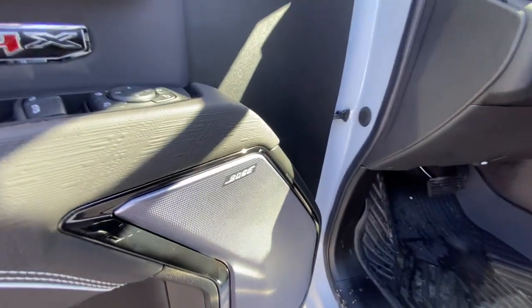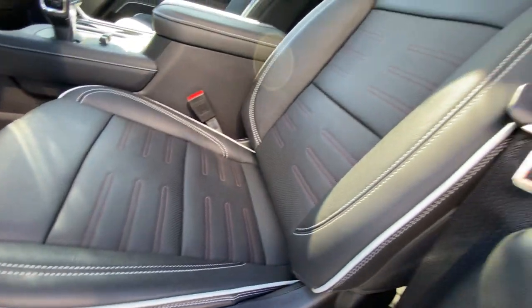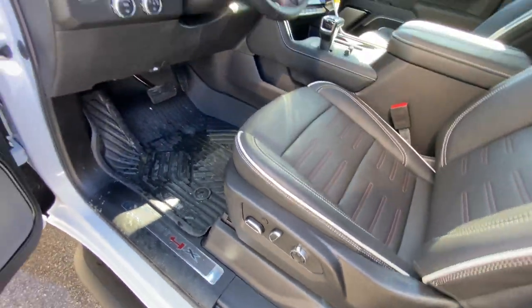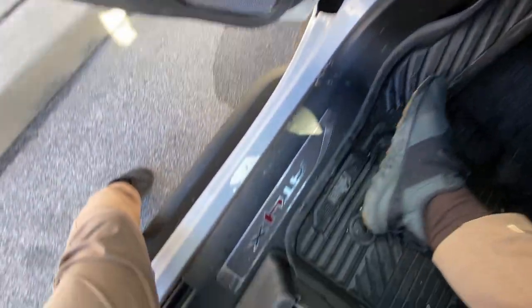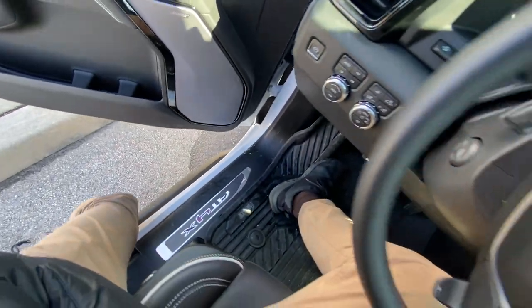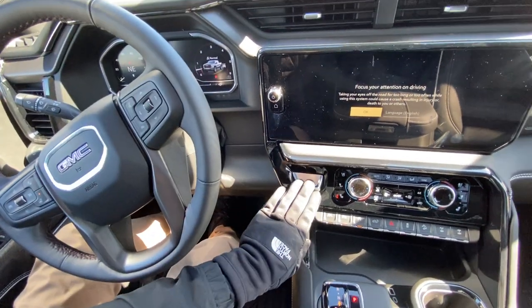Bose premium sound system, 10-way driver adjustable seats, and these do massage you. This little button right there is going to control the massager. AT4X branded badge right there, and then you have your AEV branded floor liners. This truck is loaded with a bunch of cool things.